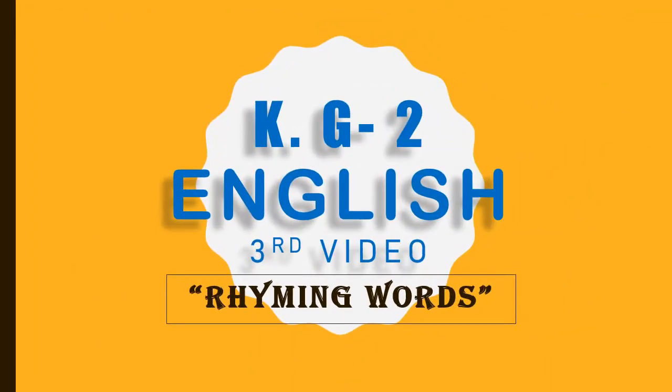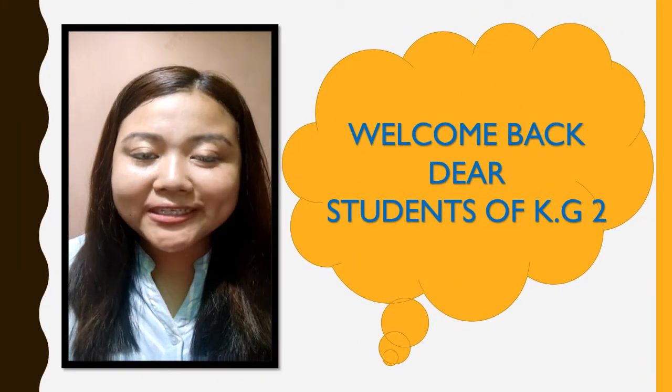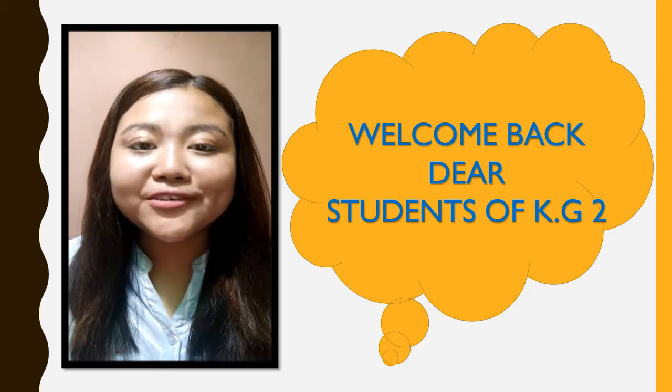KG2 English. Hello my dear KG2 students. I hope you all are doing fine. Welcome back to the third English class video.